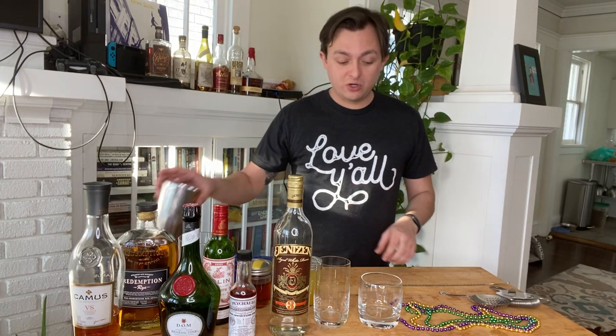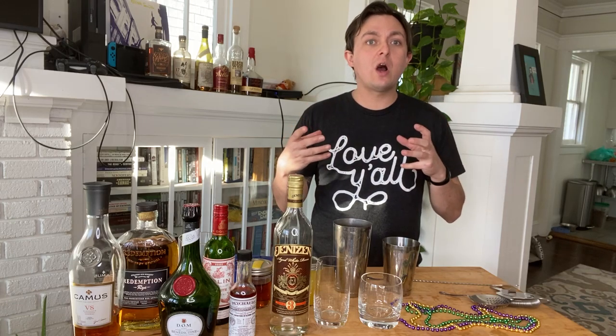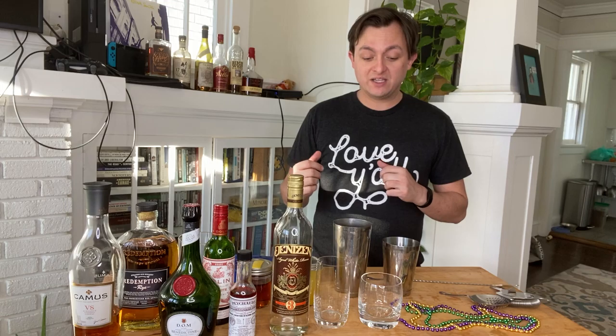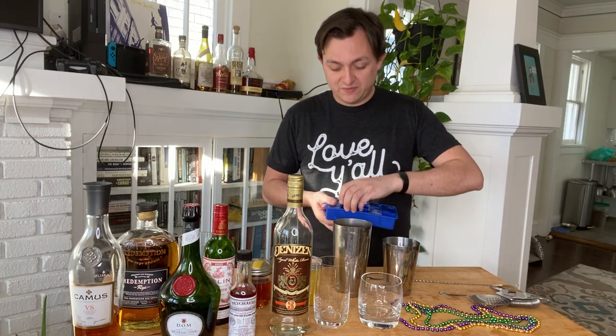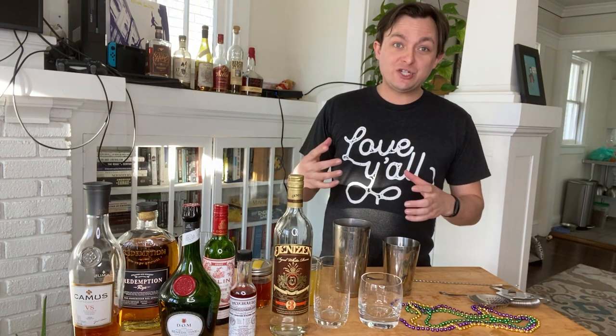With this one, you definitely want to shake it up. You're going to pour it over crushed ice and you want it to be frothed and aerated. If you don't do that, it'll increase the perception of sweetness because it won't be properly integrated and diluted. So I really strongly encourage you to shake this one. Add about four or five cubes to your tin — you kind of want this to be crushed ice, so shake it hard.